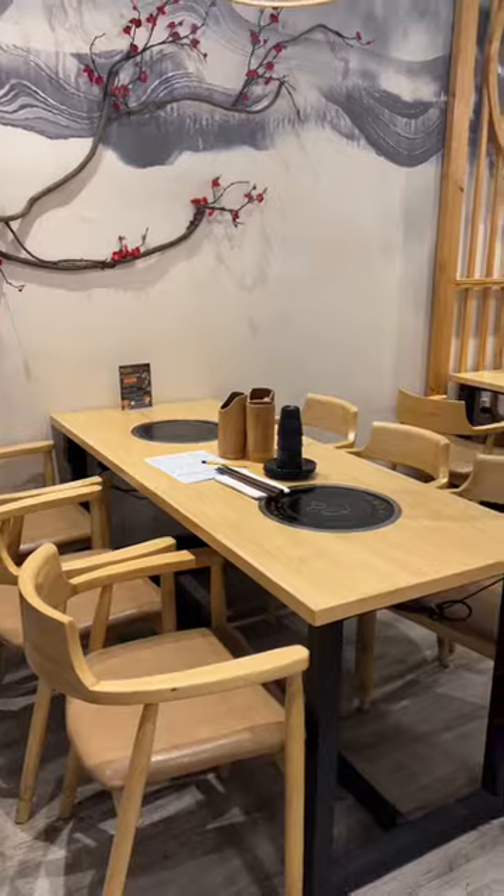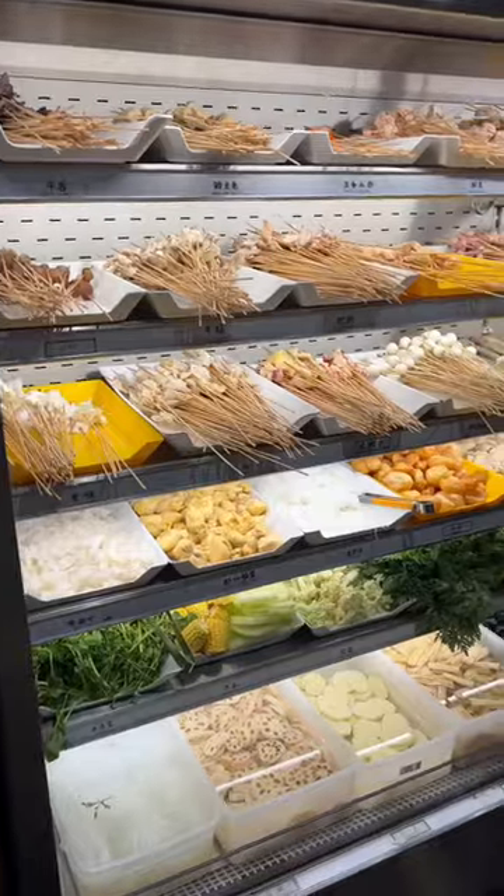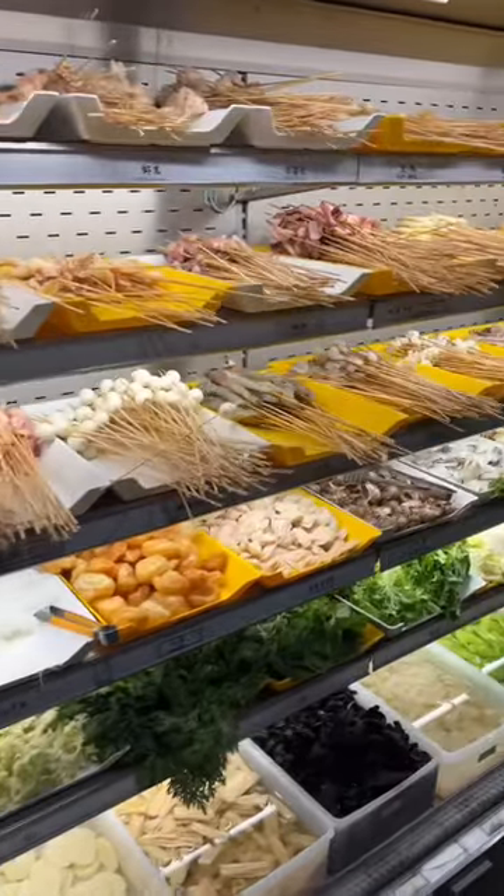This was my first time at Hot Pot, so I was very excited to see all the different options — over 40 different vegetables, and of course there's a selection of meats and seafood too.